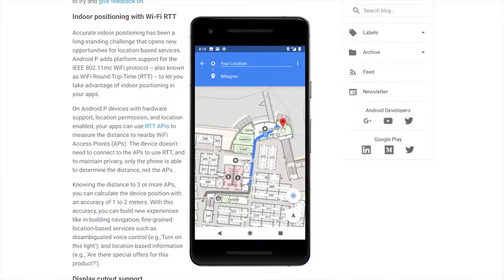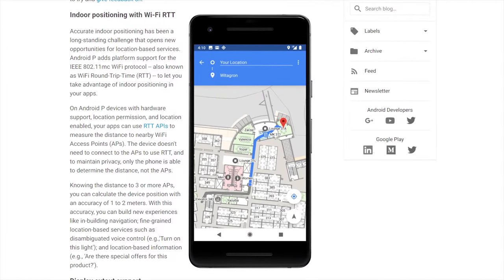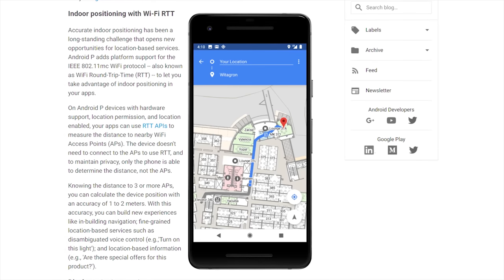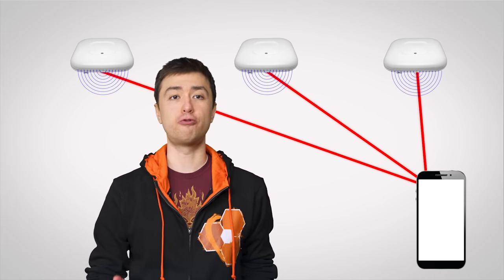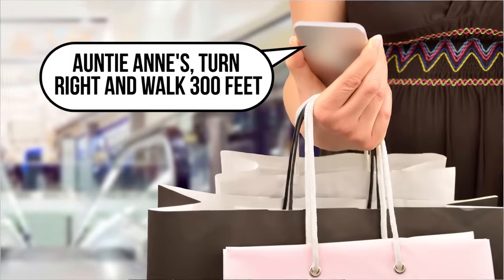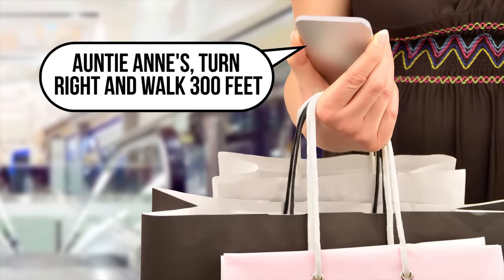Now onto something a little more exciting: Android P's indoor positioning feature. This could come in handy the next time you're in a large indoor facility like a shopping mall or an airport. The new Wi-Fi standard 802.11MC will be able to measure the trip time of your Wi-Fi signal to and from an access point, which lets it triangulate your position indoors. It does require hardware support, but with the right device it could be a huge help if you really want a soft pretzel after a hard day of buying things you don't need.